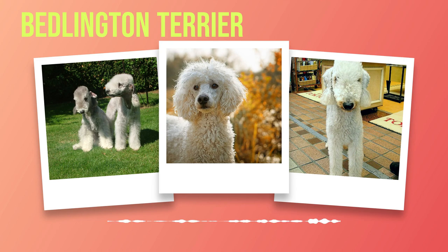The Bedlington Terrier originated in the rugged region of Northumberland in England during the 18th century. Bred by miners, this breed was initially developed to hunt vermin in the coal mines that punctuated the landscape. Their small size, agility, and keen hunting instincts made them excellent at catching rats and other pests that plagued these underground workspaces. However, their usefulness extended far beyond their role as skilled hunters.